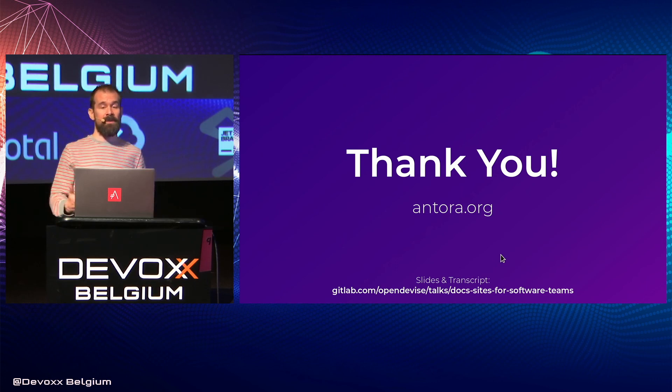So if you're exploring solutions for building your docs that you want to integrate into your software development process, I really encourage you to evaluate Antora. You can find the slides and the transcript for this talk online at the URL at the bottom of the page. Thank you very much for your attention and best of luck.